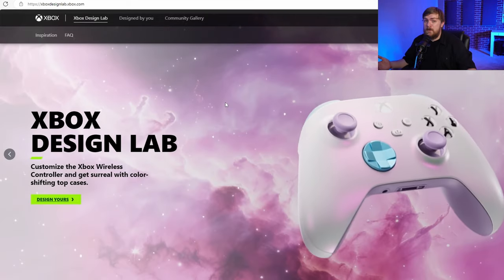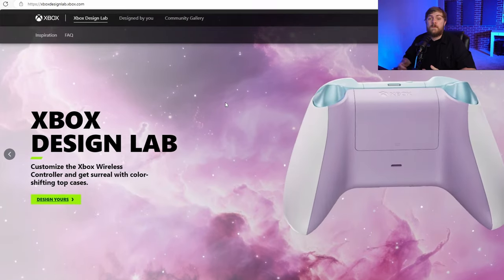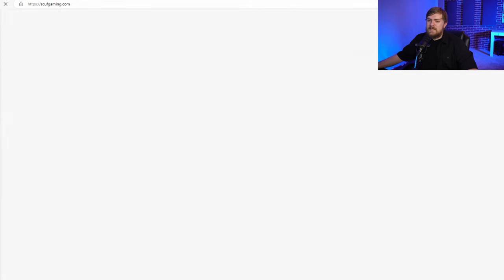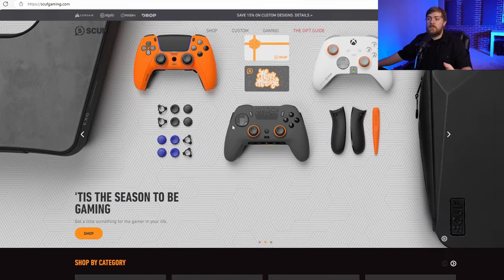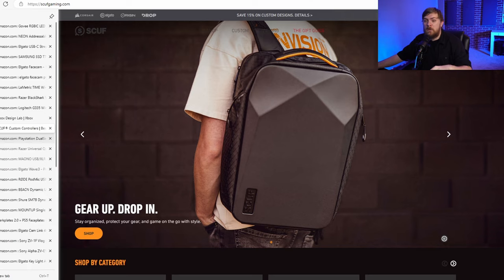If the person you're purchasing for plays on Xbox, this could be a really cool option — customize a controller with their favorite colors, put their name or gamer tag on it. And if you're on PlayStation, you can do something similar. And even Xbox users can go here if you want more customization. There's a company called Scuff — they make really, really cool controllers. They're very customizable: you can add extra buttons on the back and change how most of the controller functions. If you want to customize stuff, go here.